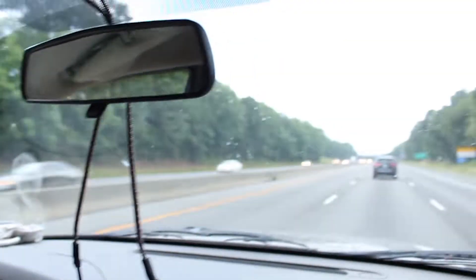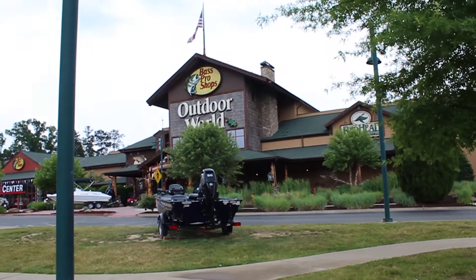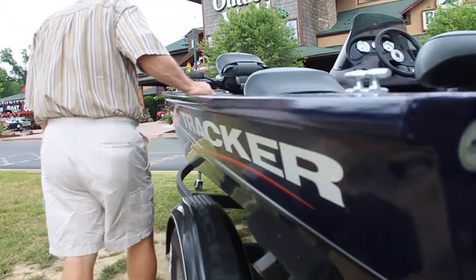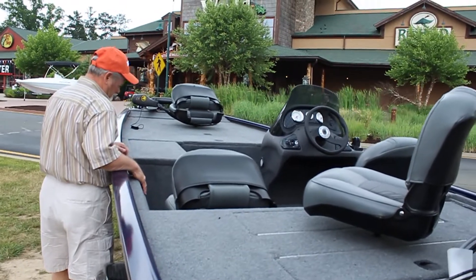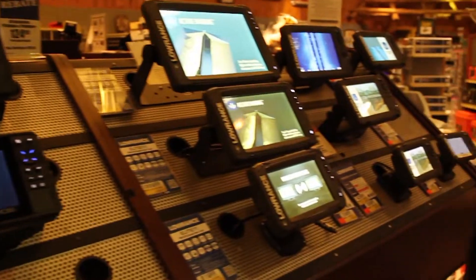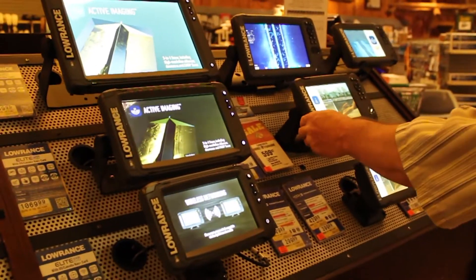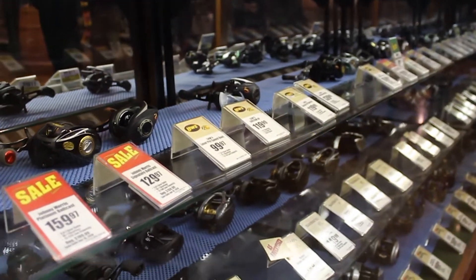Howdy folks, today we're gonna do something a little different — we're gonna make a little trip up to Bass Pro Shop and just look around. In the last video we went to Bass Pro Shop and walked down every aisle picking one bait on every aisle that we've had a lot of success with. But this time we're gonna pick four baits in the entire store that if we had to fish with baits this summer we'd pick these four. Here are four of the best bass baits to use this summer from Bass Pro Shop.